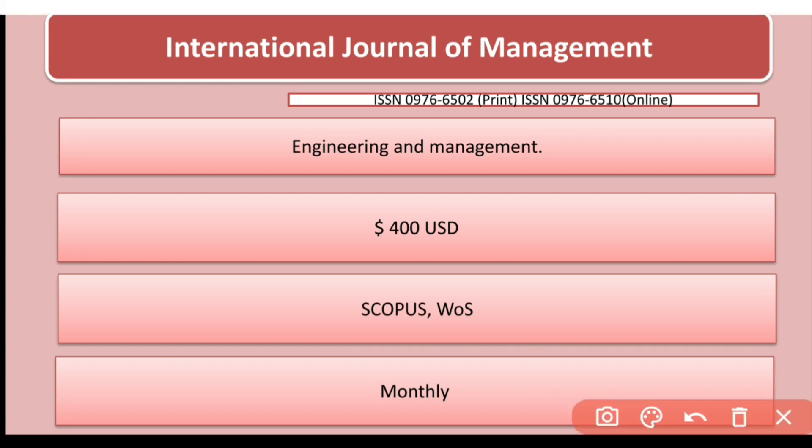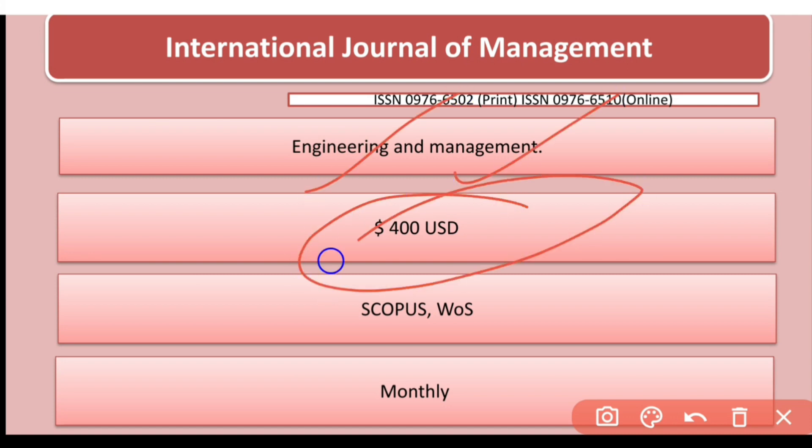The International Journal of Management publishes in both engineering and management. However, this is a paid journal — 400 US dollars. It is indexed in Scopus and Web of Sciences, and it is a monthly journal.